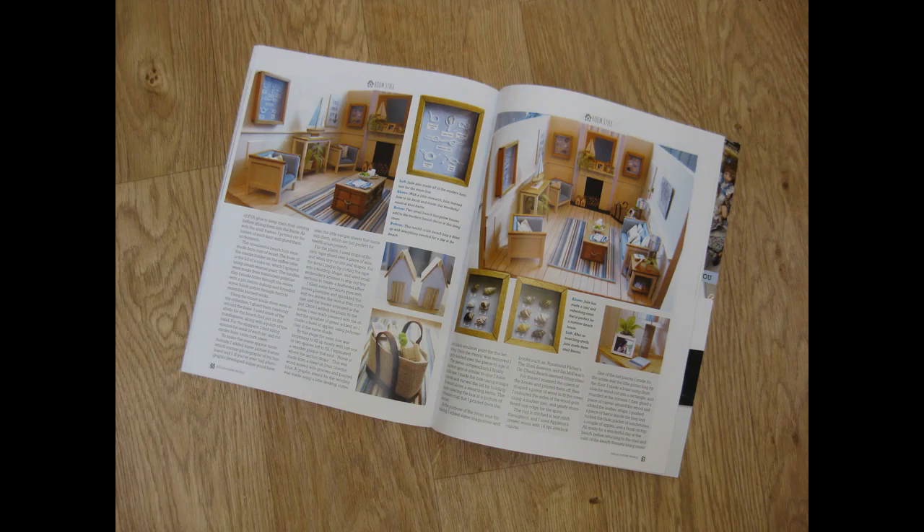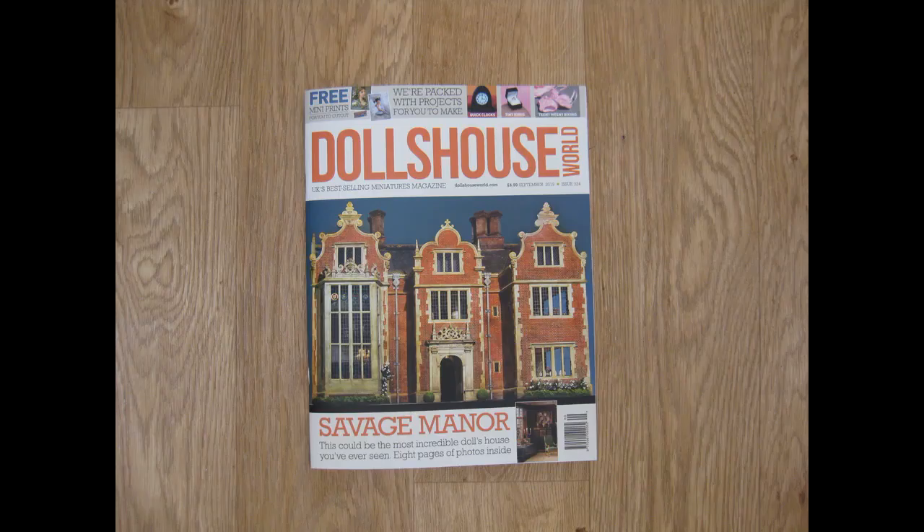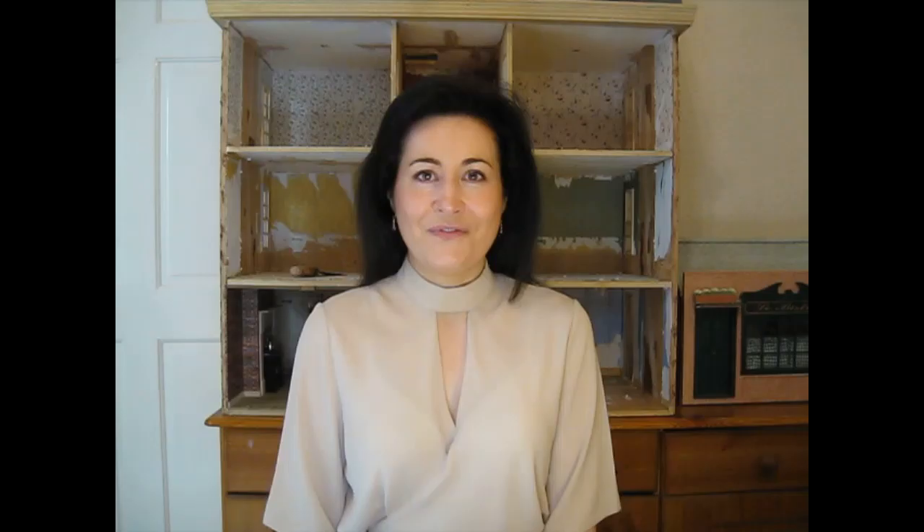Just a couple of other things I wanted to mention. My Beach Room, which you may have seen on my YouTube channel and which was originally published in Dolls House Projects back in 2014, is appearing in the September issue of Dolls House World magazine. It's really nice to see that this Beach Room — the first tutorial I ever had published — is still popular and people still enjoy looking at it.